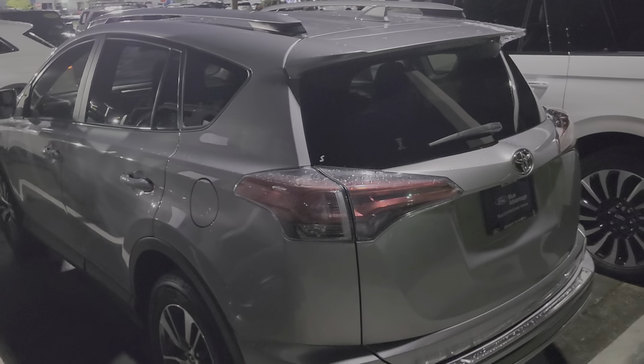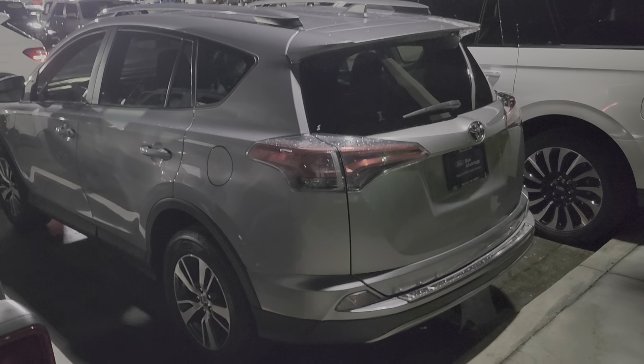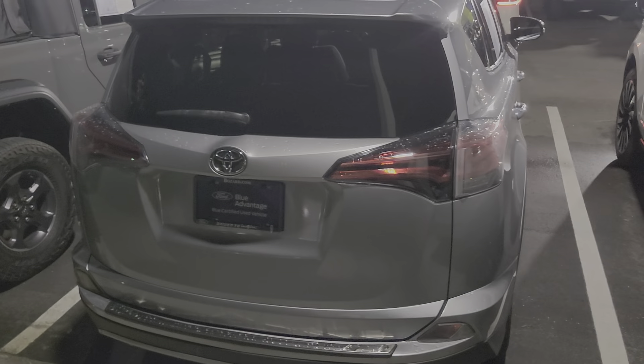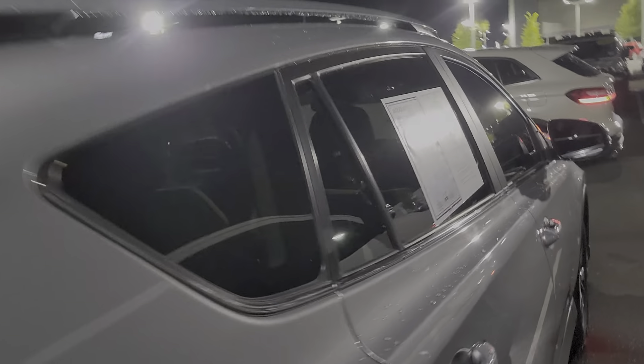It is what is called the Blue Advantage certified. So if a vehicle is in really good shape and it checks out, you have the balance of any manufacturer warranty. I think Toyota runs out at three years or 36,000 miles, but we do put a three-month, 4,000-mile warranty on it from Bozard Ford.